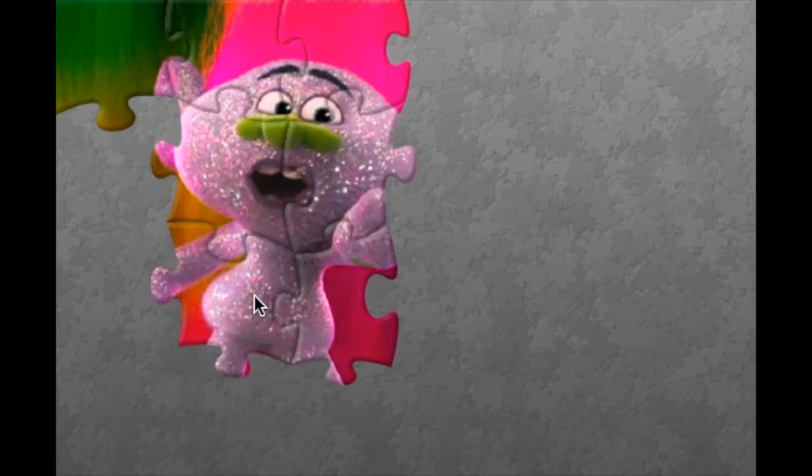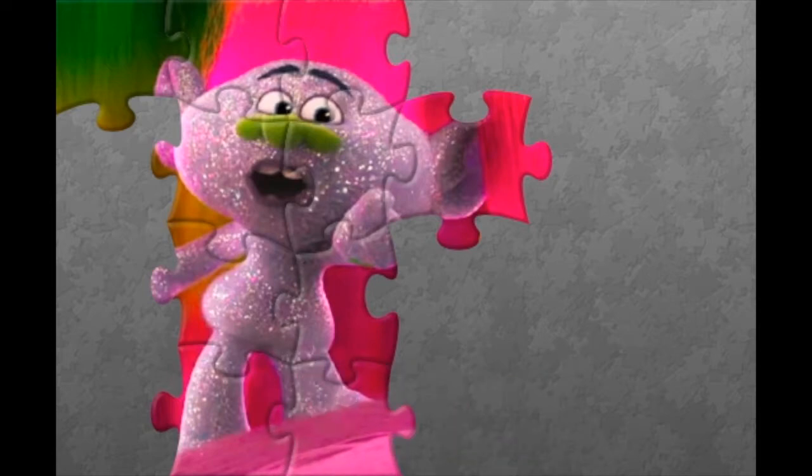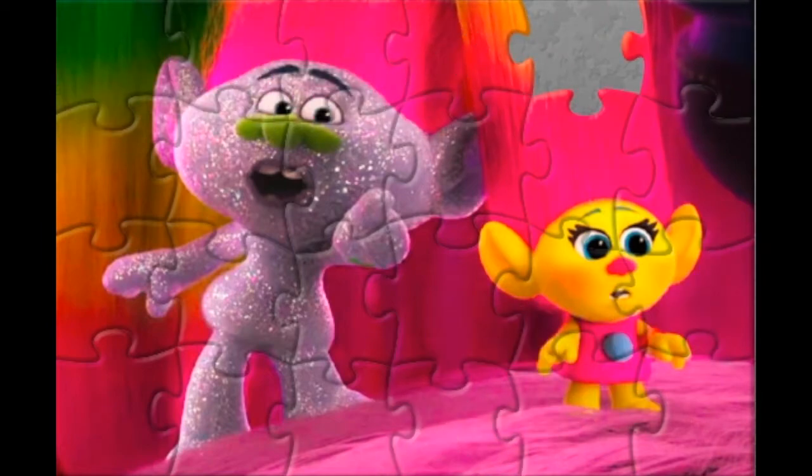Let's find out who is the troll on our fourth puzzle. Who is the troll with a silver body? It's Guy Diamond. He has got a green little nose, silver sparkling body.